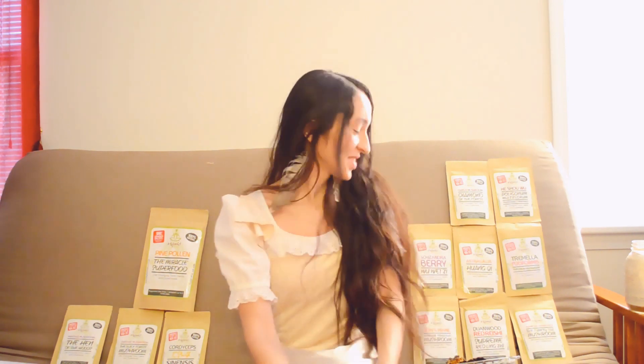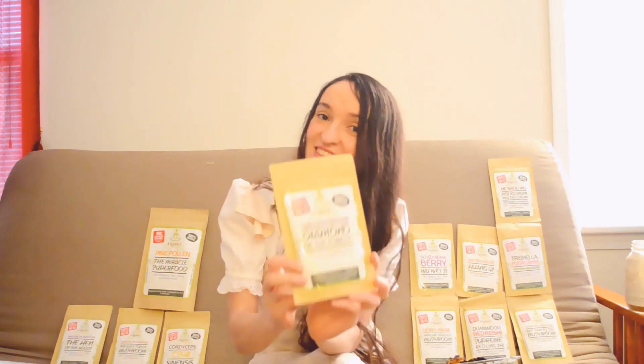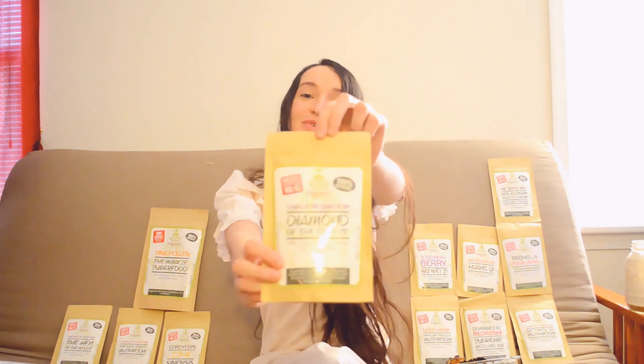Today I'm going to tell you a little bit about my favorite mushroom known as the chaga mushroom. This is my personal favorite. Hybrid Herbs does carry the chaga mushroom, known as the diamond of the forest or the king of all mushrooms in Chinese medicine. Here's a closer look.